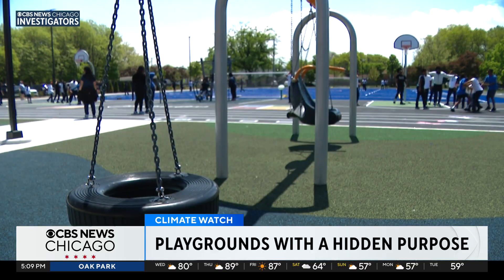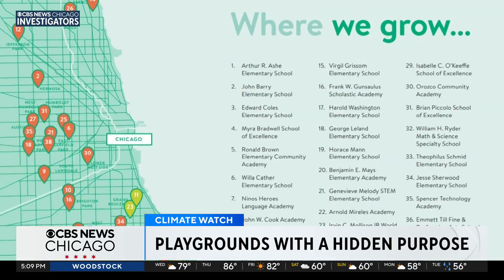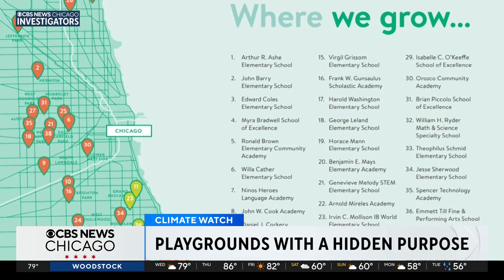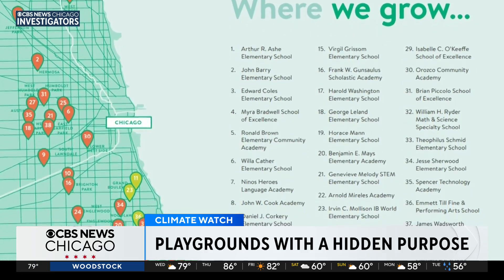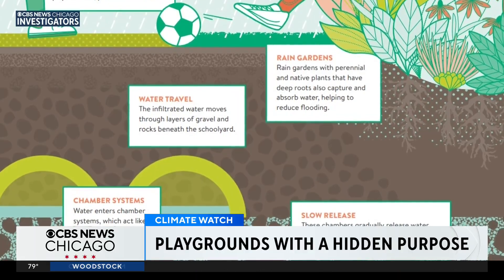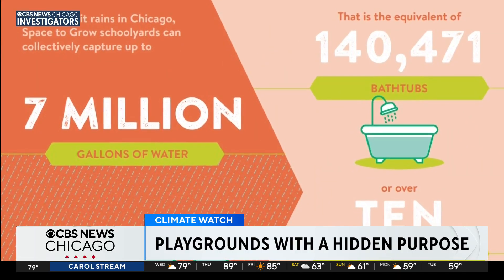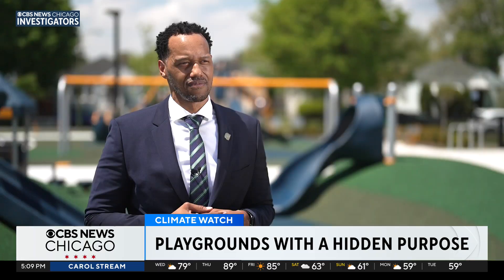Lindy Wordlaw leads climate and environmental justice initiatives with the city's Department of Environment. How can we get water out of basements? It involves improving the system itself, but there are natural ways to capture water. Thirty-six Space to Grow playgrounds across the city, all with underground chamber systems acting as sponges, gradually releasing water into the ground, capture up to 7 million gallons of water every time it rains.